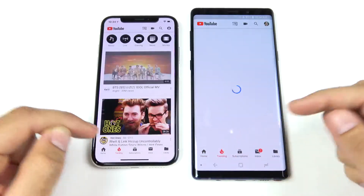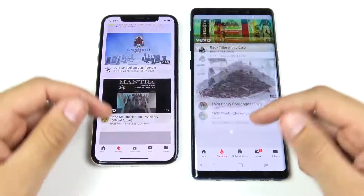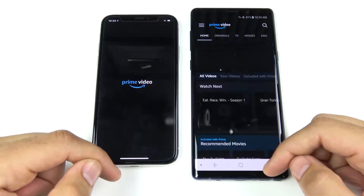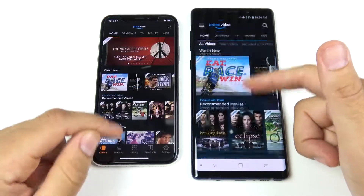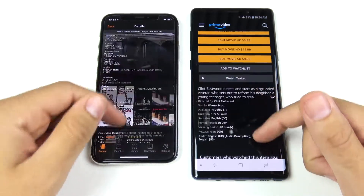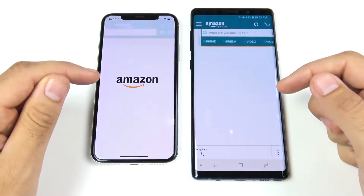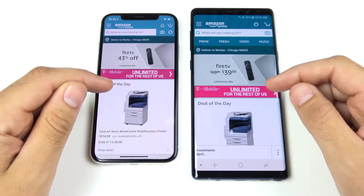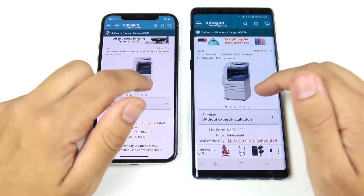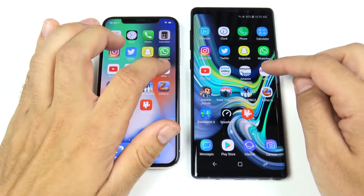On YouTube, the trending tab loads first on the iPhone X, and scrolling is about the same — both devices performing very well. Prime Video opens first for the Note 9. Amazon loads first for the Note 9 as well. Overall, the Note 9 is looking very fast in this initial first round.